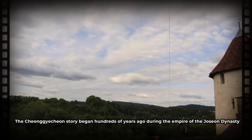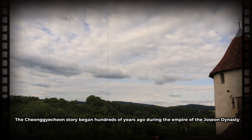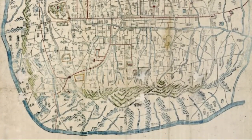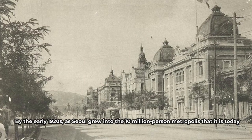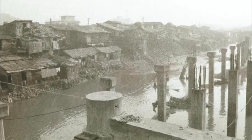The Cheonggyecheon story began hundreds of years ago during the Empire of the Joseon Dynasty, where the kingdom's castle was regarded as the head of Seoul and the river as the body. That was its illustrious history. By the early 1920s, as Seoul grew into the 10-million-person metropolis that it is today, the river was bordered by a slum and used as a dumping ground.